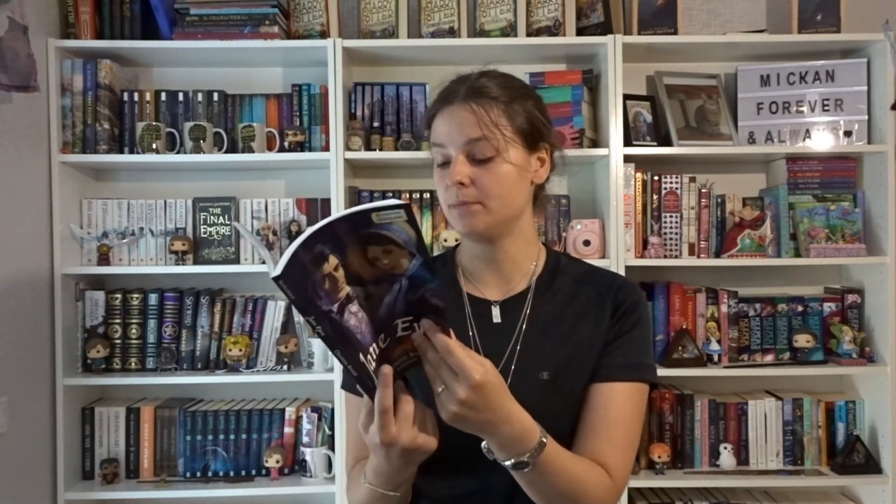Here is the comic book version of Jane Eyre. This is actually in Swedish — it's called Klassiska Seriealbum. I bought this one at the Gothenburg Book Fair about two years ago. I wasn't completely sold on the art style, but I still really enjoyed it because it's Jane Eyre.